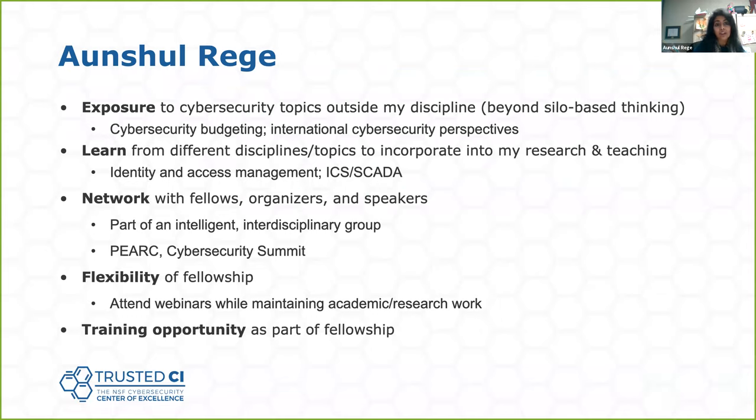I thought this fellowship was a wonderful opportunity and I'm going to encourage everybody to apply. There were many things I got out of this. If you remember the slide Dana showed with the diverse array of topics covered — we're all stuck in our own respective disciplines, and there's a lot of silo-based thinking. I got a lot of exposure to different topics, and that was a breath of fresh air. It was educational — it made me look at things I didn't even know existed and ask how I can start making those connections.